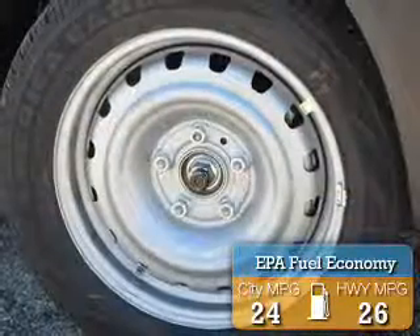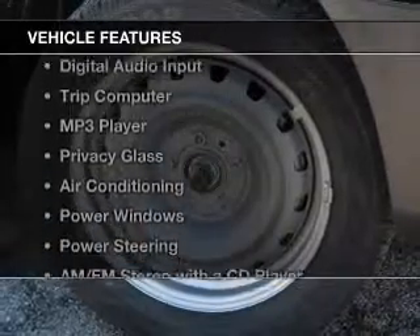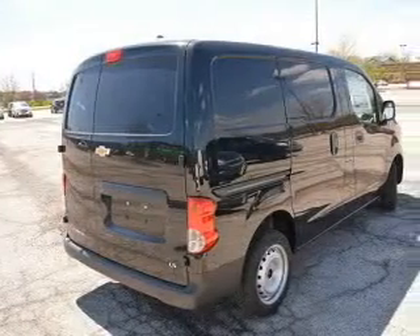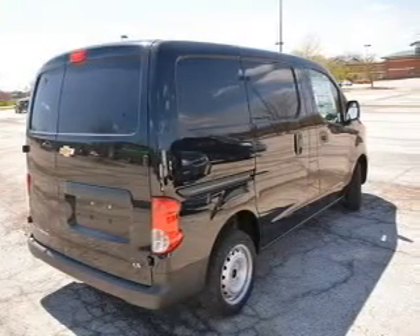Great fuel efficiency saves you money by requiring fewer trips to the gas station. The features include Bluetooth connectivity, digital audio input, a trip computer, an MP3 player, privacy glass, air conditioning, power windows, power steering, and AM-FM stereo with a CD player.